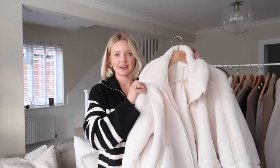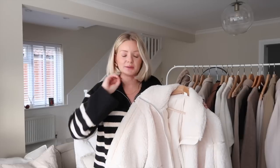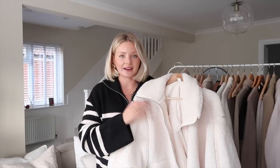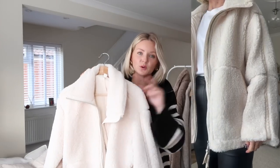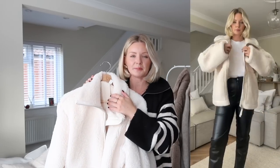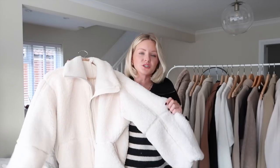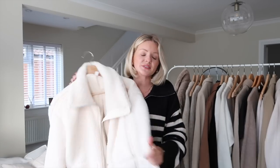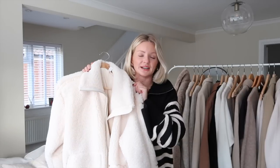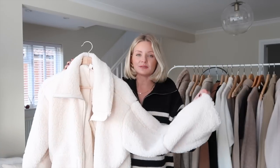I got the H&M teddy jacket. I think I just got lucky getting this because I happened to check the H&M new in and saw it, so I quickly bought it. They only had limited sizing available. I love coats and jackets quite oversized and there was only a small available, which you can see me trying on here, and it does fit. I'm absolutely loving this and I've already worn it out and about.